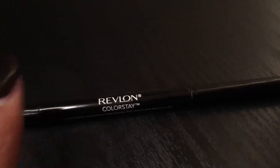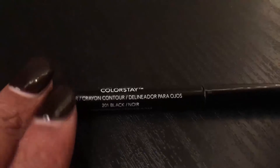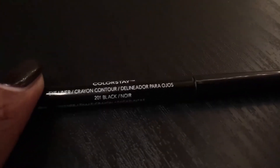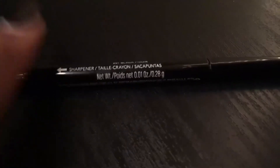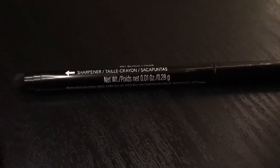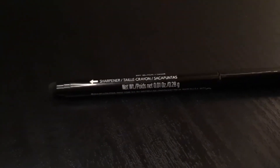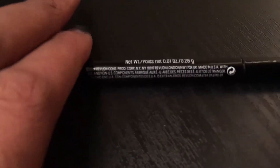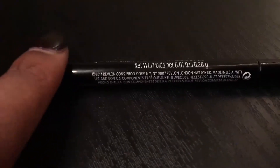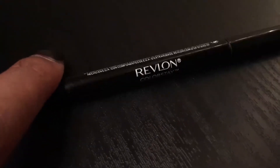Hi guys, so today I will be talking about the Revlon Colorstay Eyeliner. This one is in 201 Black and it does say that it has a sharpener. I've never personally used it, but it just says the net weight and then it just talks about the product itself.